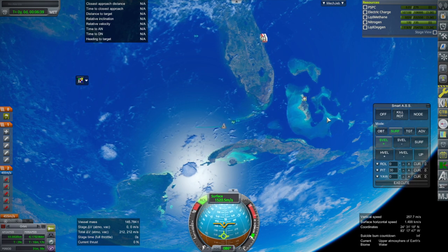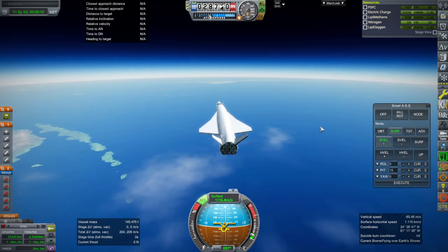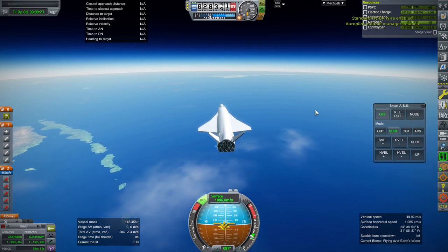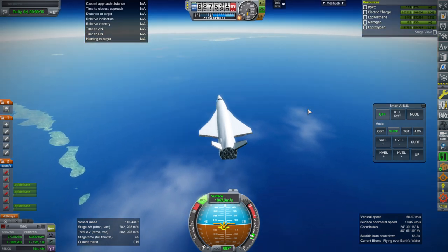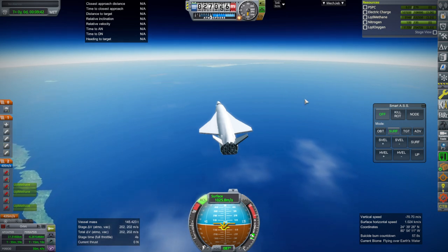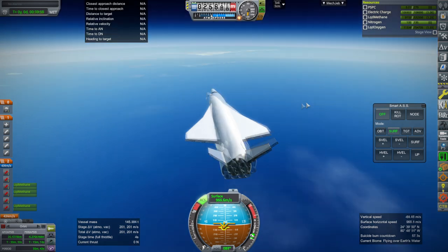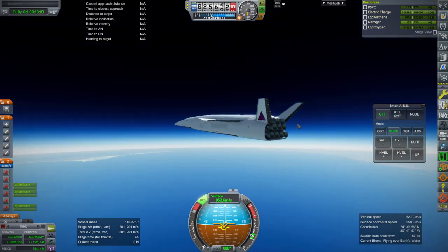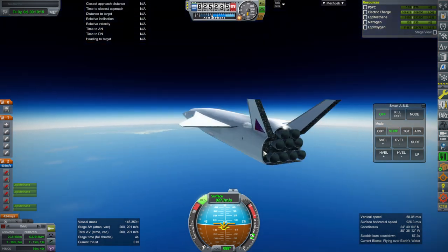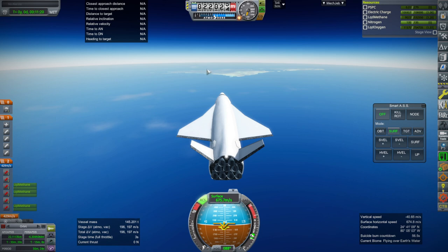That is not a bad bounce so far. We can't hold the pitch anymore, so let's not ask it to. We can see the Bahamas. I'll switch to atmospheric autopilot now and start some engines to see what we can get out of them. I keep forgetting to add extra RCS thrusters to this — there should be some on the side. I think we might make it — we certainly have the island in sight.